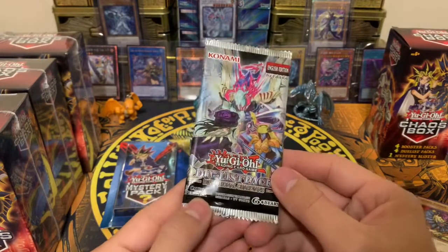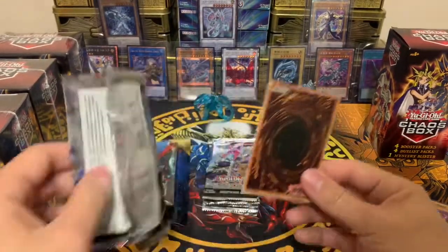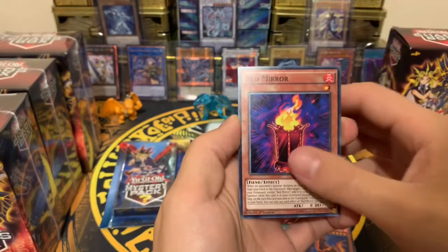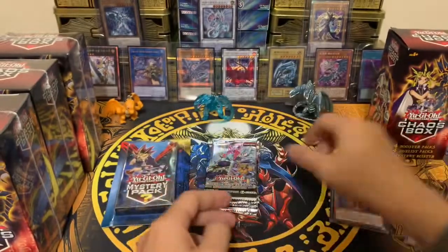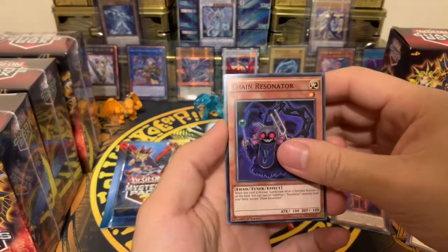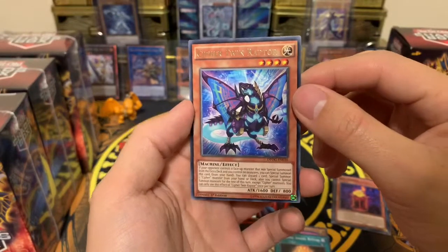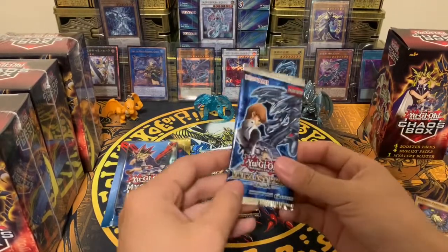Next is the Dimensional Guardians duelist pack, first edition. We got Machine Angel Ritual, Red Sprinter, Red Mirror, and a Resonator Call — just a regular rare. You can get ultimate rare and ghost rare out of this pack. We also got a Chain Resonator, Mirror Resonator, a Double Cipher, another Angel Ritual, and a Cipher Twin Raptor. Cool cards — first time opening that pack, so I really don't mind.